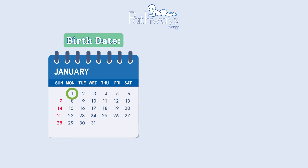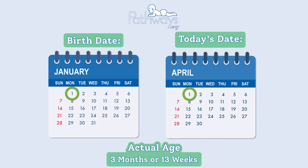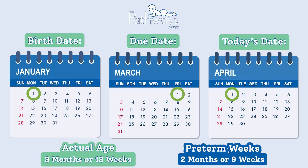Let's say baby was born January 1st and today is April 1st. That means baby's actual age is about three months old or 13 weeks. Now let's say that baby's due date was March 1st and they were born on January 1st. This means they arrived about two months or nine weeks early.